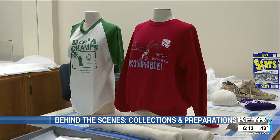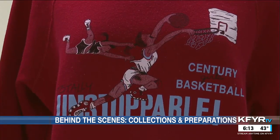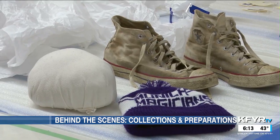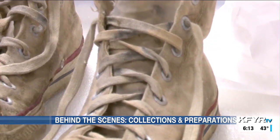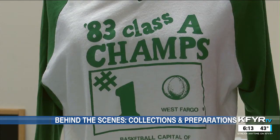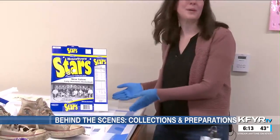Noner gave us a sneak peek of some of the items set to go on display in a basketball exhibit this February. She says these shoes were worn and donated by a man who wore them at St. Mary's High School and later went on to be a naval officer. The other items on this table were either made in North Dakota or used here.